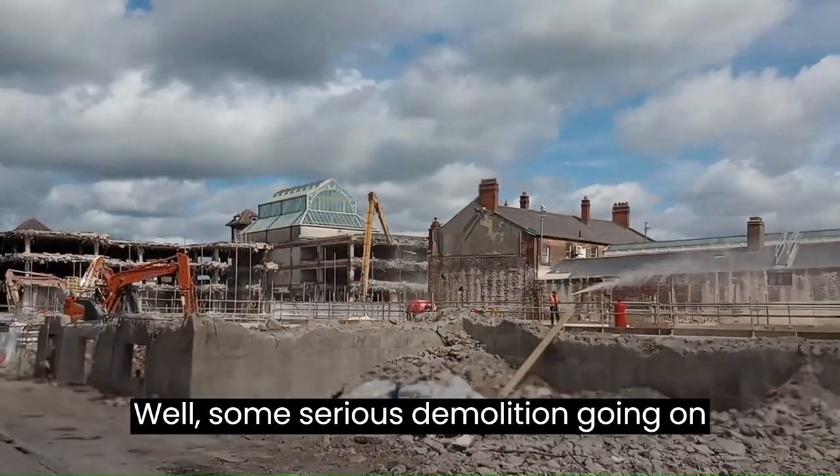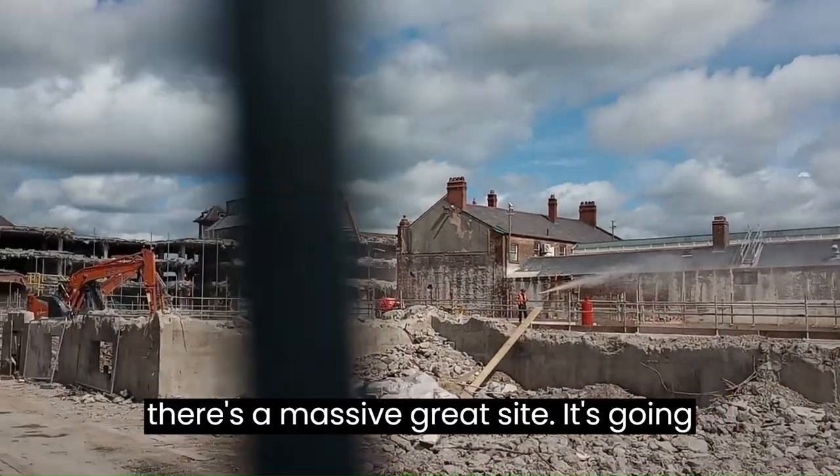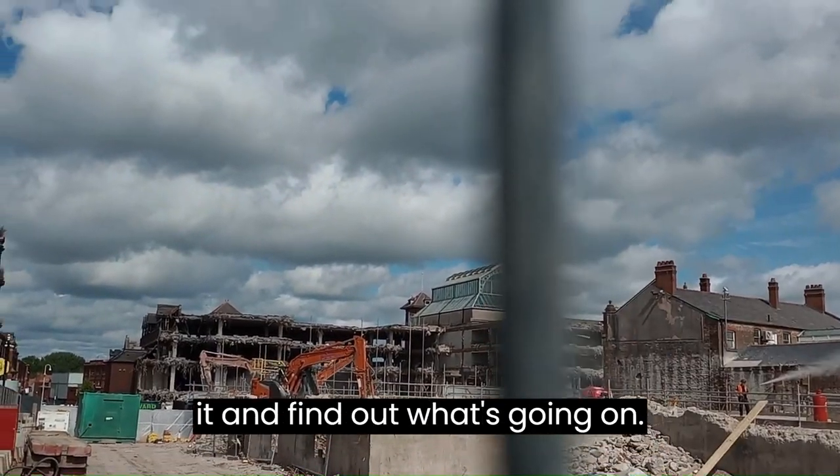Well, there's some serious demolition going on here as well. There's a massive great site — it's going to get redeveloped. I'll try and research it and find out what's going on.